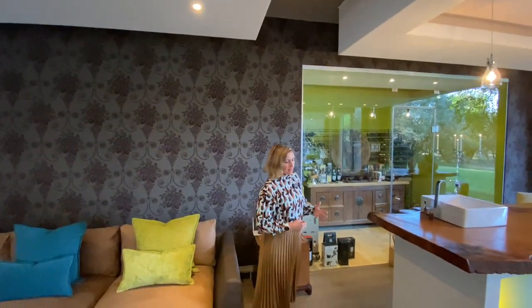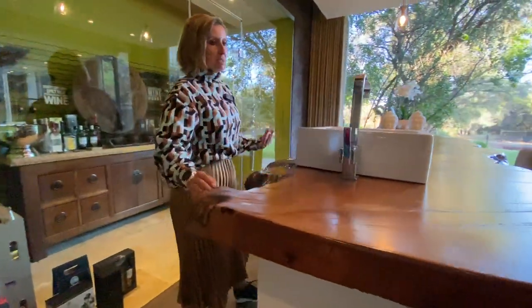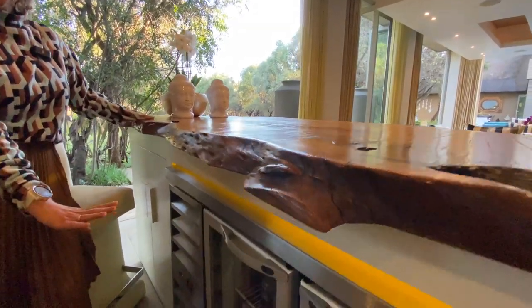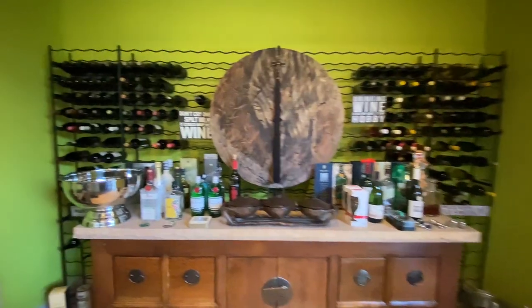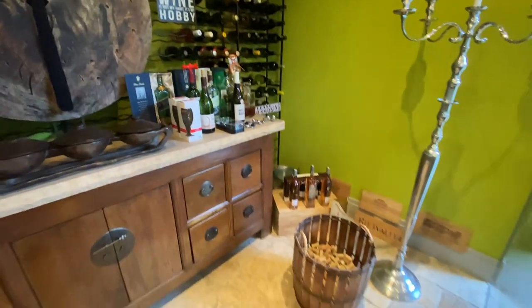We've stepped from the triple volume entrance hall into the formal lounge area. You can see the ceiling is recessed, which makes it nice and cozy and gives it a 3D effect in a very comfortable, welcoming space. From the lounge area, stepping into the bar area — everything here is bespoke, custom-made. This entire bar counter is a massive single plank of wood. There are built-in fridges underneath and, of course, you absolutely have to have this wine cellar within arm's length. It is air-conditioned and has plenty of space for your wines and prized liquor.